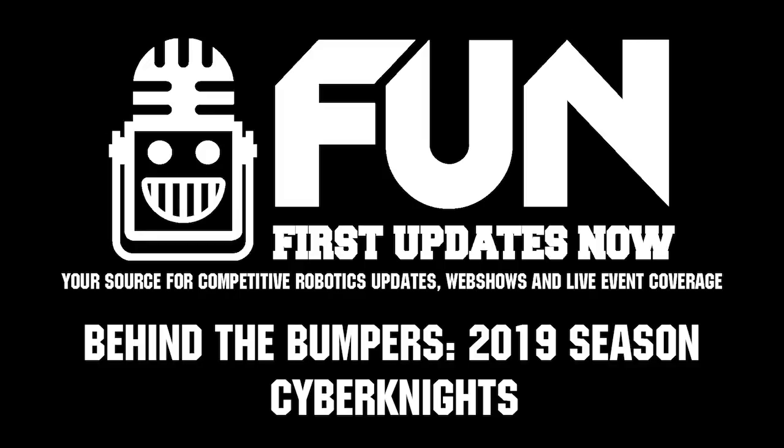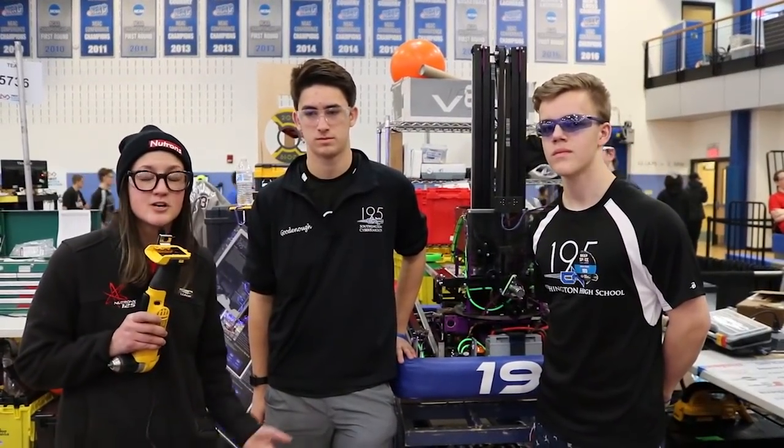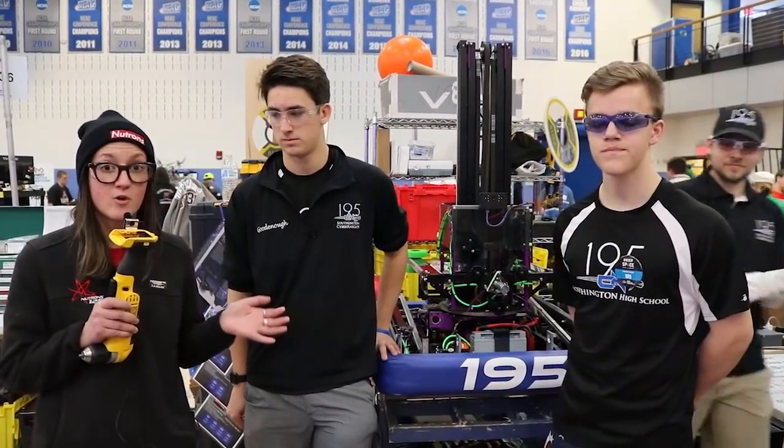Hey guys, it's Christine from First Updates Now and I'm here with Team 195 at the Central New York Regional. We are so excited to interview Team 195 from Southington, Connecticut and have them talk a little bit about their robot.